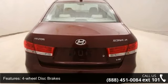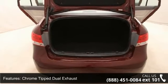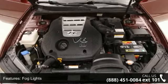Chrome-tipped dual exhaust, chrome window trim, fog lights and solar glass control. This car won't be available much longer. Call now to schedule a test drive at our dealership.